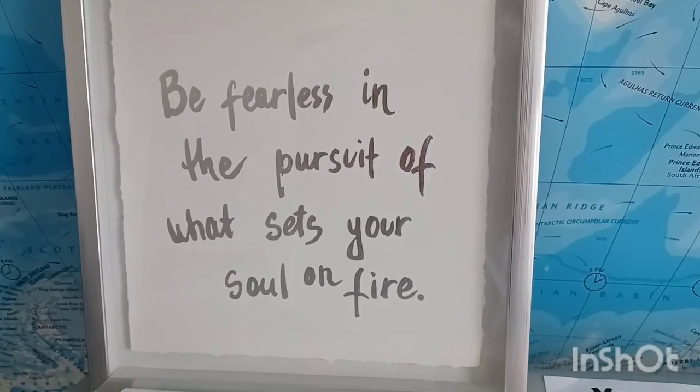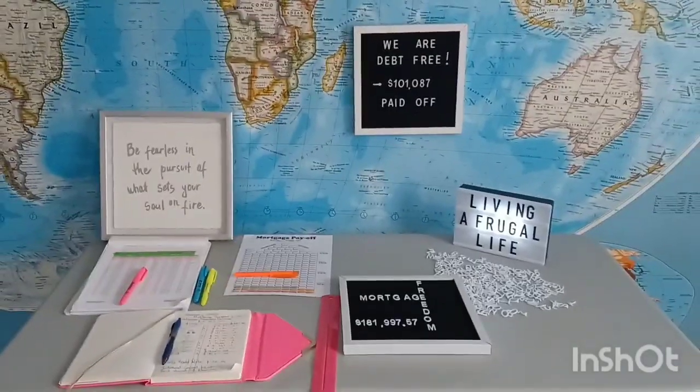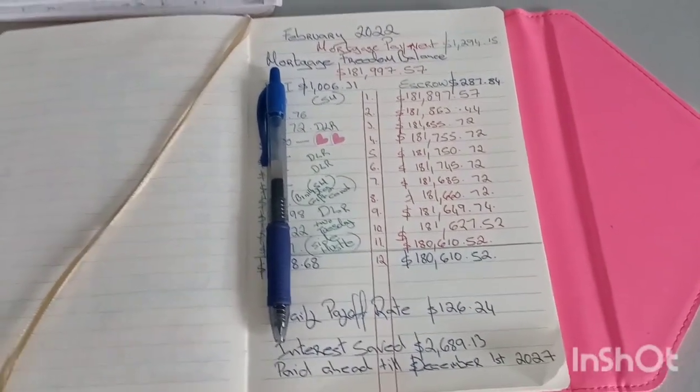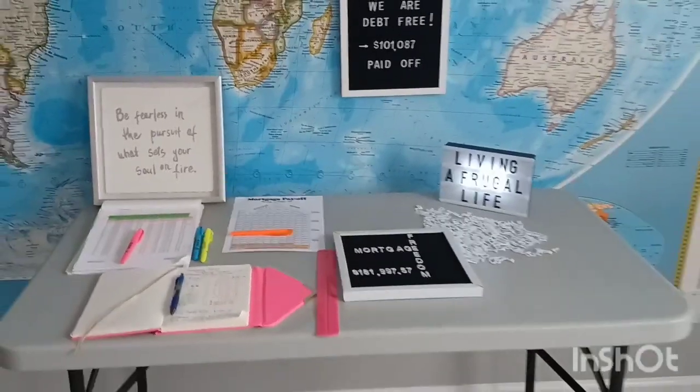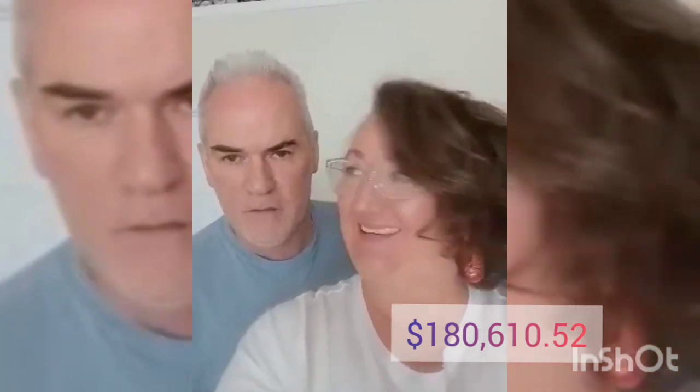Thank you for joining us. Our new number is $180,610.52. Every single penny that you pay off, no amount of money is too small. We made multiple $5 principal mortgage payments this month. Let's show you how we did it.